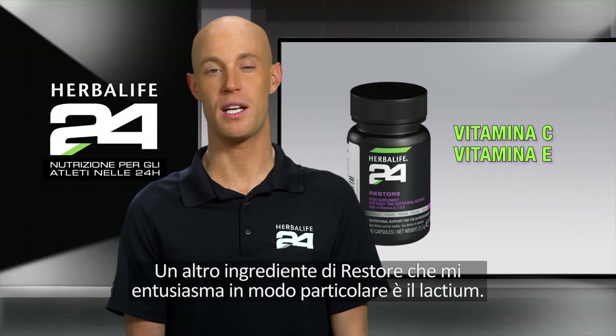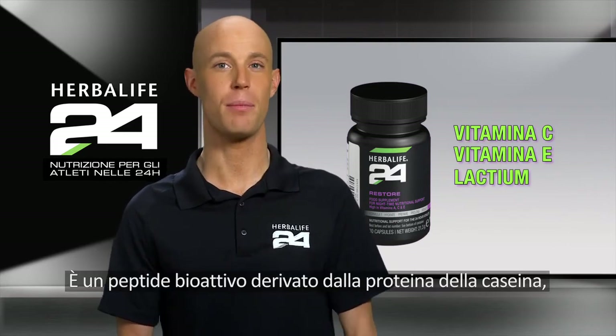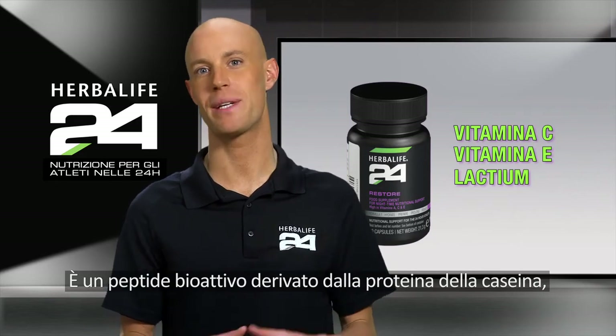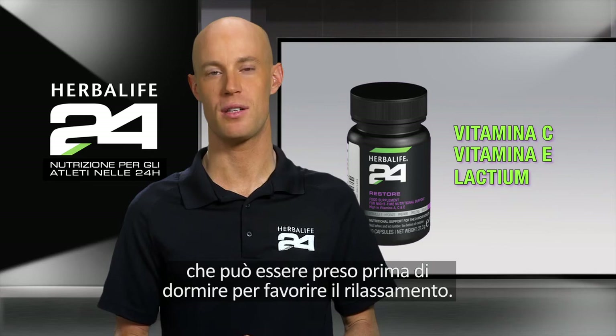Another ingredient included in Restore that I'm particularly excited about is called Lactium. It's a unique bioactive peptide derived from casein protein, which can be taken as part of your bedtime routine to help you wind down.